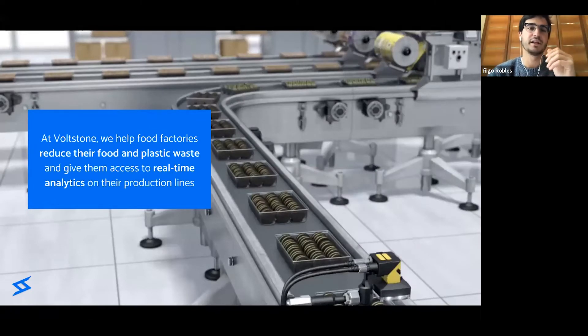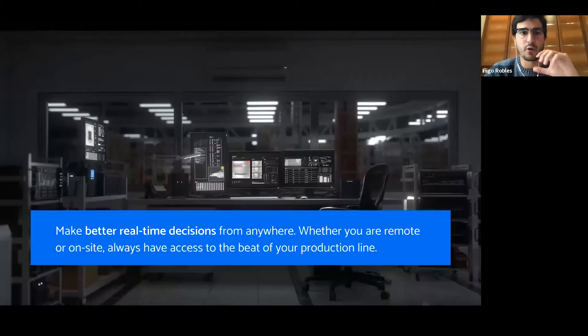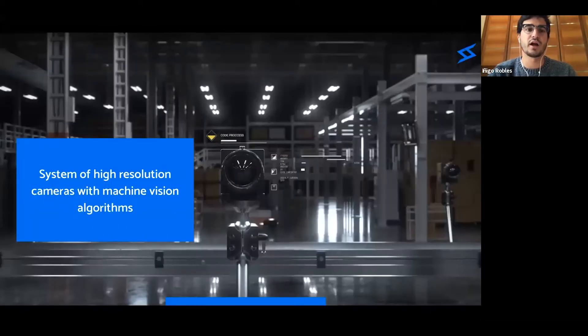At Boston, we are building a robust solution that reduces waste in factories. Our solution uses algorithms that detect errors during the production process, so the problem is solved and is not extended in time. The data is analyzed and shown on an intuitive platform that allows for real-time alerts and analytics on production lines.